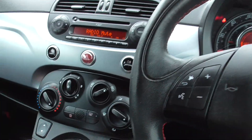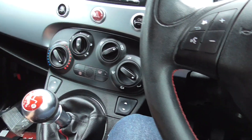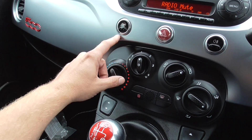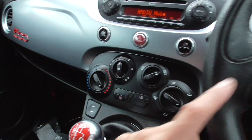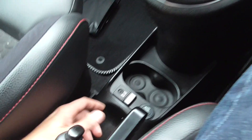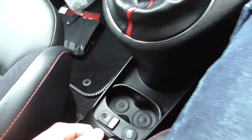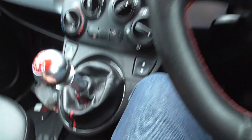We've got Bluetooth on there, CD player, air conditioning. We've got city parking — if you press that it will make your steering wheel go really light, easy to park. Electric windows, we've got the Blue and Me Bluetooth and auxiliary input. Really nice car, drives really well, all in good condition.